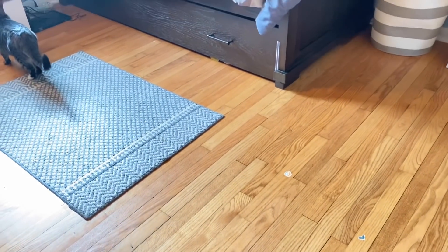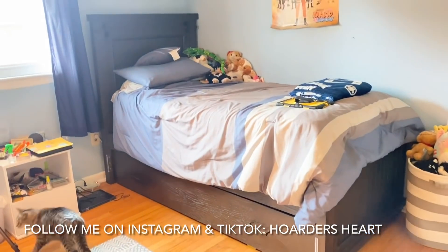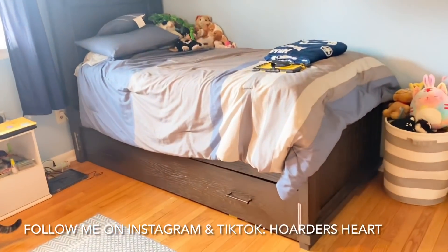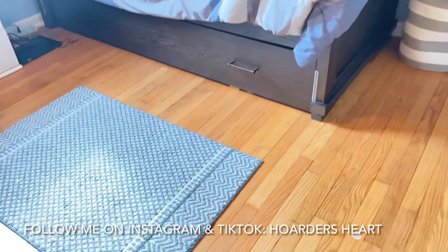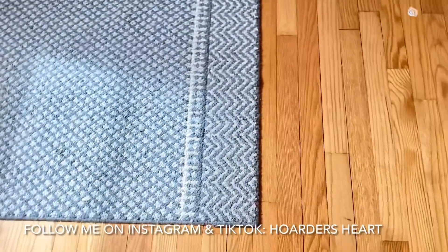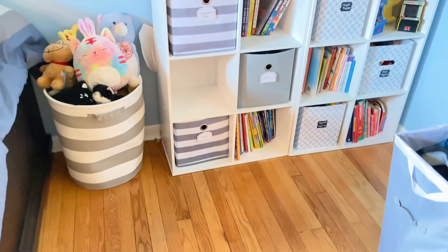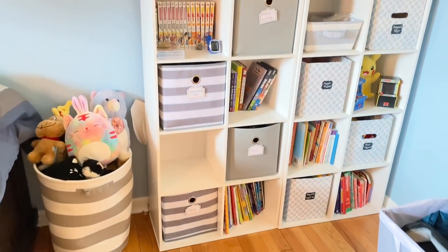It is that time of the week again. It is time to declutter another section in Tyler's bedroom. For the past two weeks, he has done an amazing job cleaning up everything off of his floor, letting go of items, putting things back where they belong because we already had an organizational foundation put into place, making it so much easier to clean up.